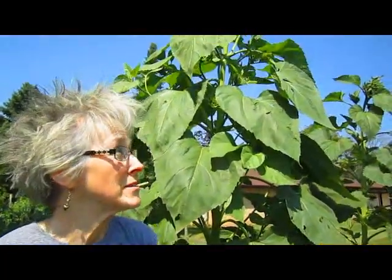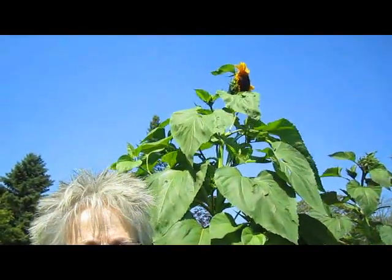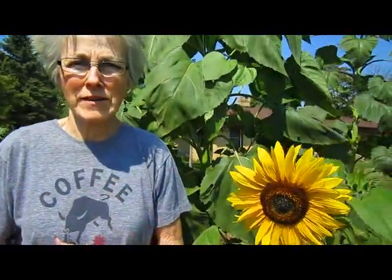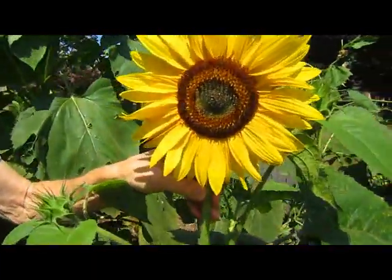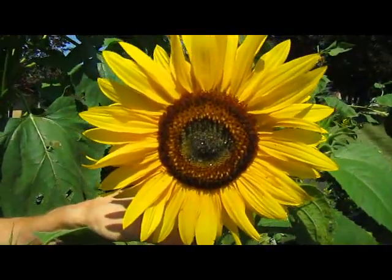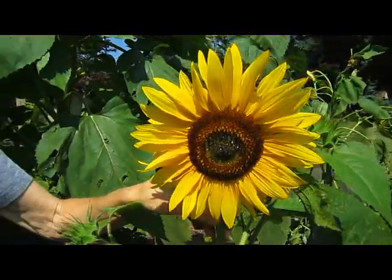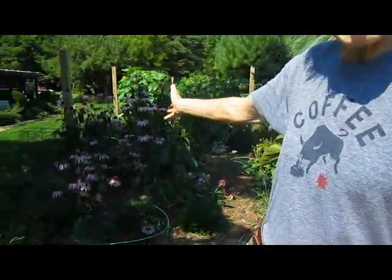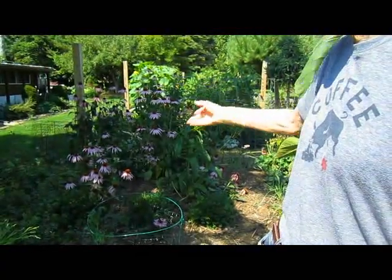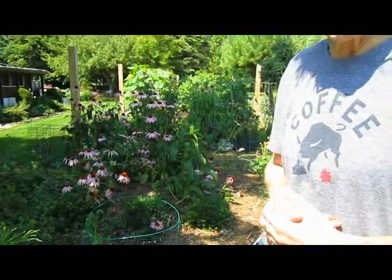More sunflowers — you can see these are a little bit taller than I am. But the heads are not huge like they usually are, and that's okay; they're still gorgeous. The animals and critters love them. I see the goldfinch have been feasting on the heads that are finished — that's always lovely because they're the same color. And there's more echinacea with bigger heads — the old-fashioned kind.